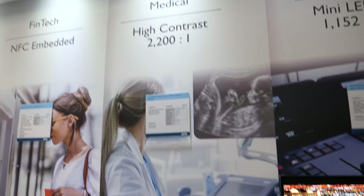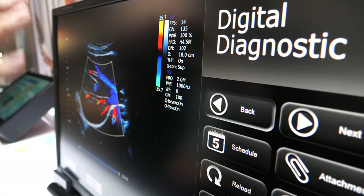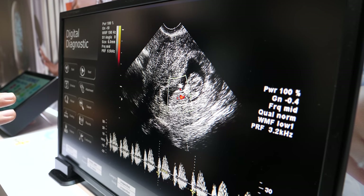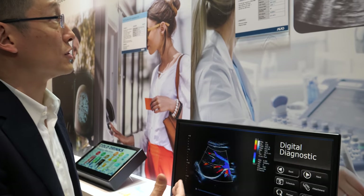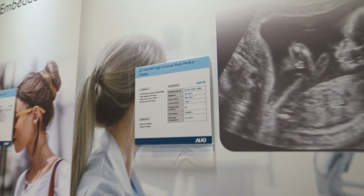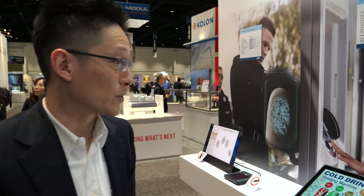AUO is aggressively developing displays for the medical market. Their medical display is based on optimized AHVA technology, achieving a high contrast ratio of 2,200:1. High contrast is critical for accurate medical diagnosis.